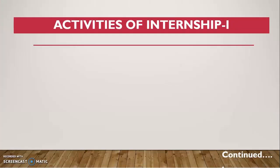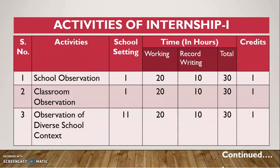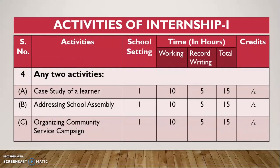Now let us see what the different activities of Internship 1 are, apart from EPC. One is school observation — you need to observe the school where you are going as an intern, and this is a one-credit activity. Then there is classroom observation, which you need to do in both teaching subjects. Then there is observation of a diverse school context, meaning the second school where you will go for one week. Then you need to organize any two activities out of these three: a case study of a learner, addressing the school assembly, or organizing a community service campaign.